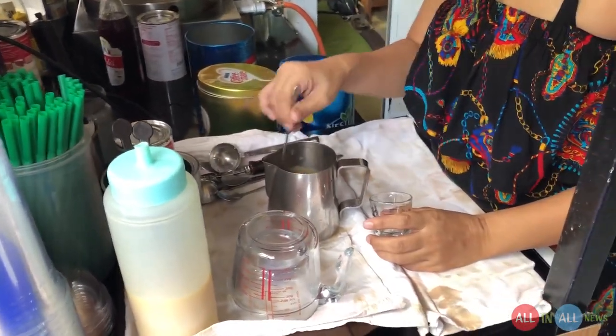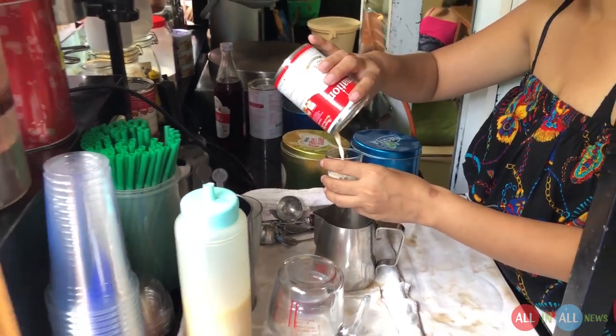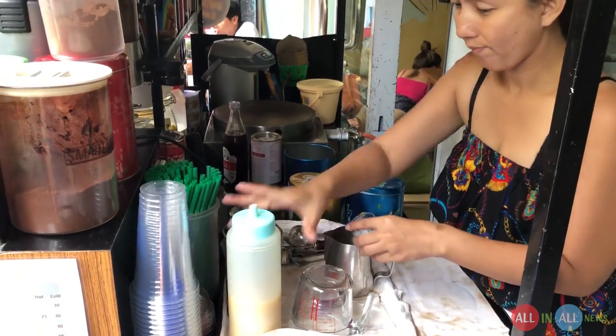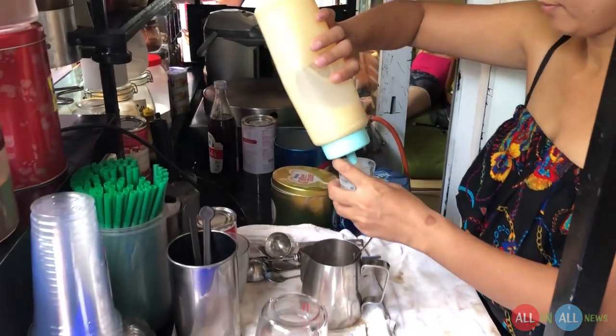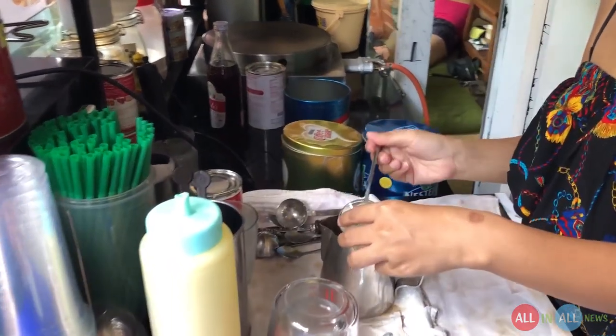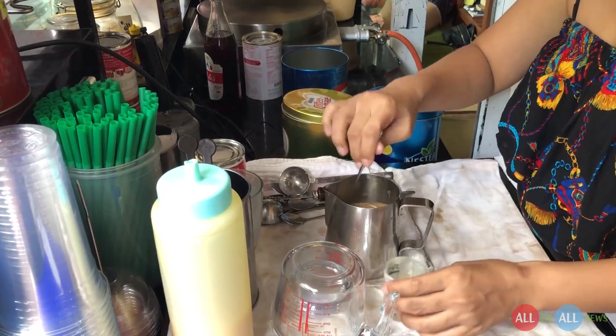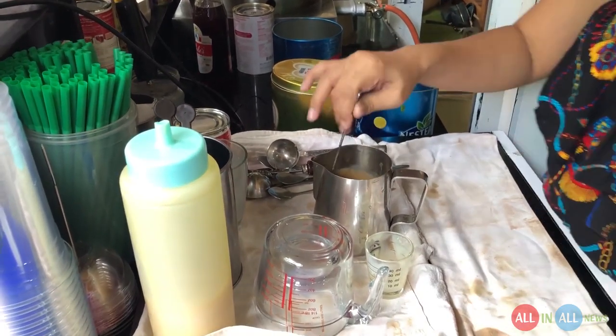Now she takes a small glass and adds milk made — it's a cream that's yellow in color — and the coffee will be incredibly good. She is mixing each and everything very well with the spoon.